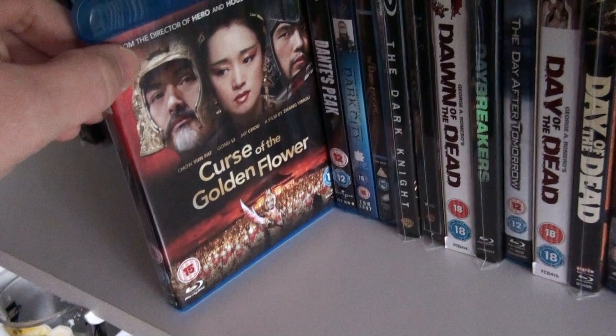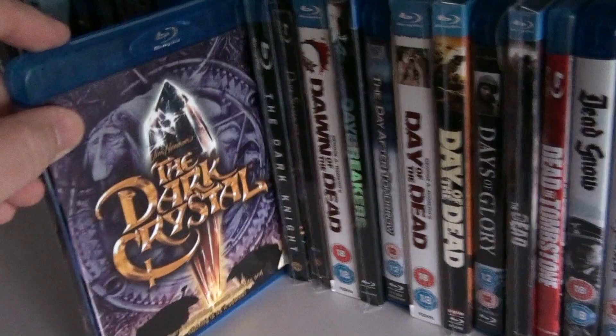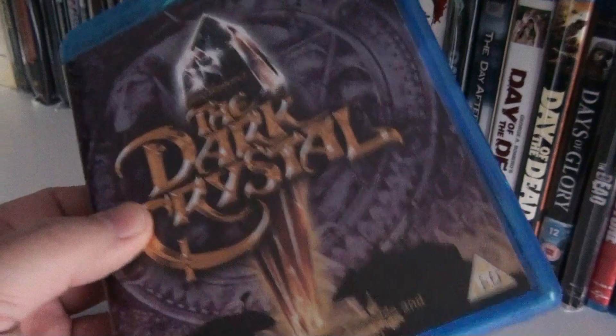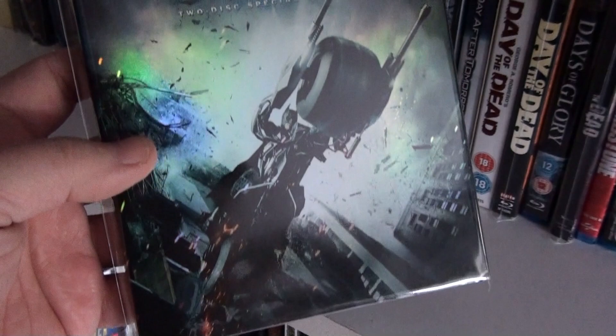Curse of the Golden Flower. Dante's Peak. The director's cut of Dark City — absolutely love this film. And there's another film I really love: The Dark Crystal. I still need to get Labyrinth on Blu-ray. The Dark Knight, which comes with the slipcover — I think this slipcover is hard to find now.